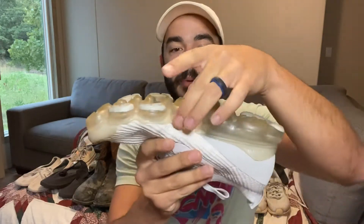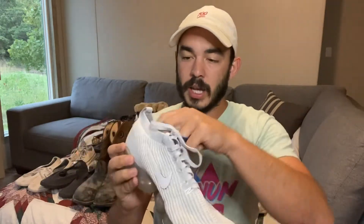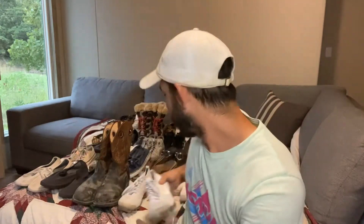The first pair I'm really excited about is a pair of Flyknit Vapormaxes — the Nike Vapormax Flyknits. Whenever you get these Air Maxes, you always want to check the air bubbles to make sure they're not popped. These are in really good shape; none of the bubbles are popped. This pair is going to pay for everything here easily, with some profit.